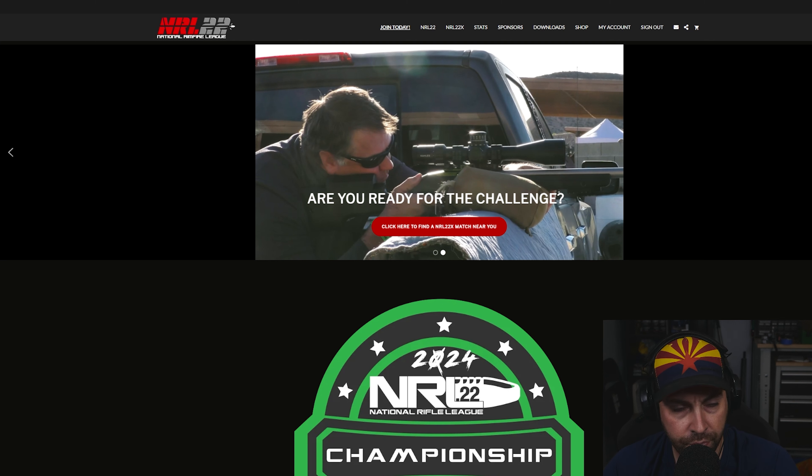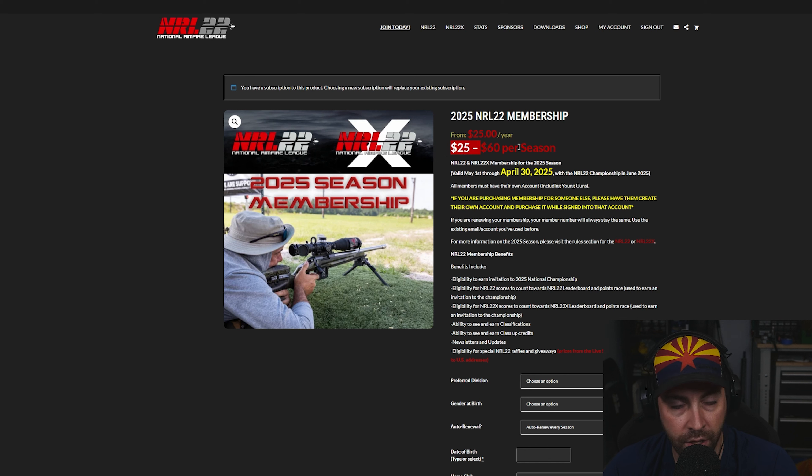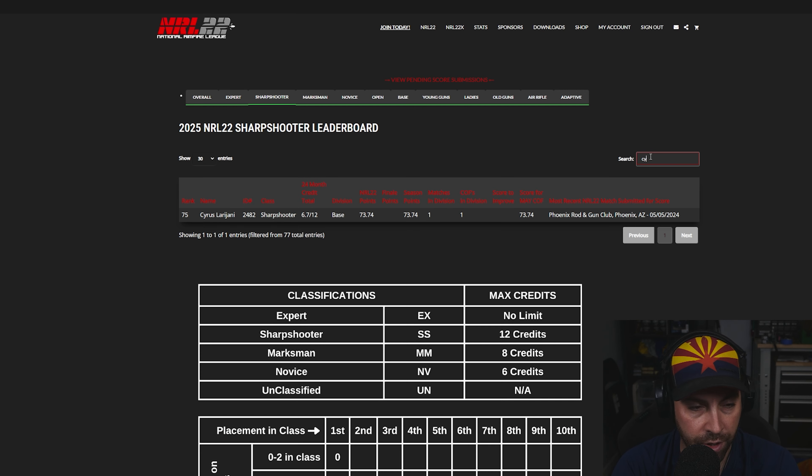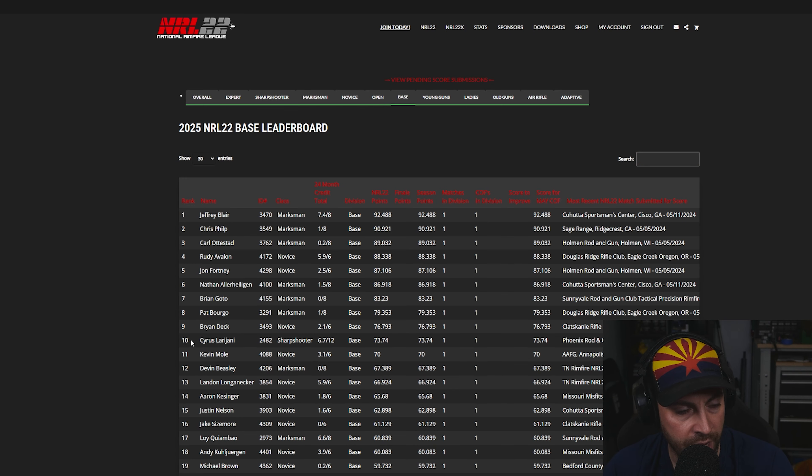If you go to NRL22.com, membership is $60 per season — I think $25 is for young guns. Membership benefits include tracking your scores, and you can see how you rank not just against people at your own club's match but across the country. The season started May 1st, so there are only scores from May matches so far. Basically anyone who won their match is tied for first in the nation. As a member, this tracks your scores — you can search for your name. I'm currently ranked 75th in the nation with 73 points, and 10th overall in base class.